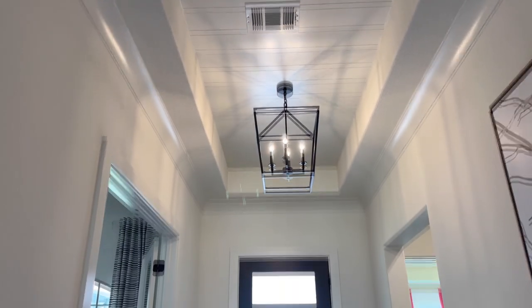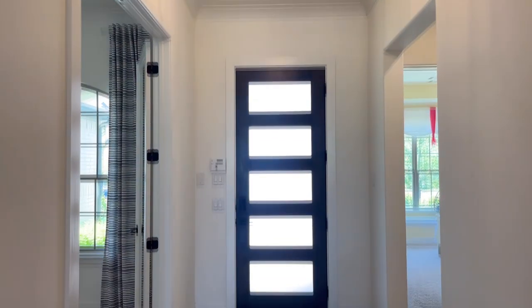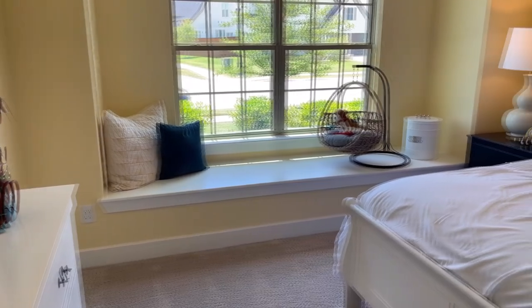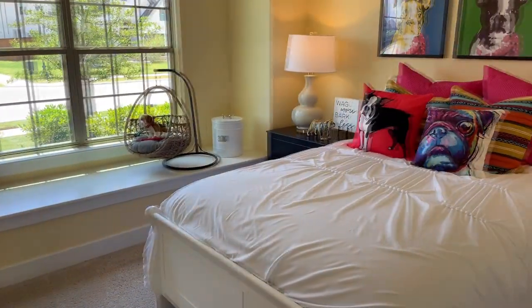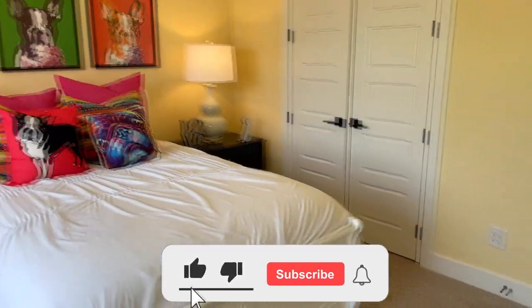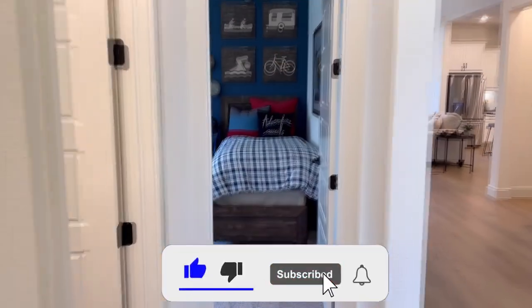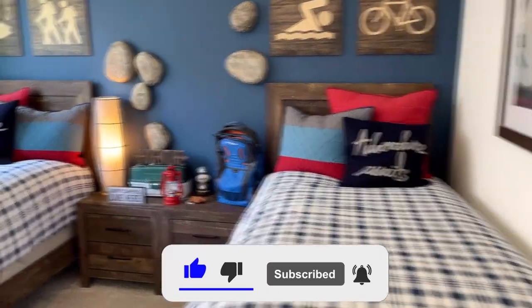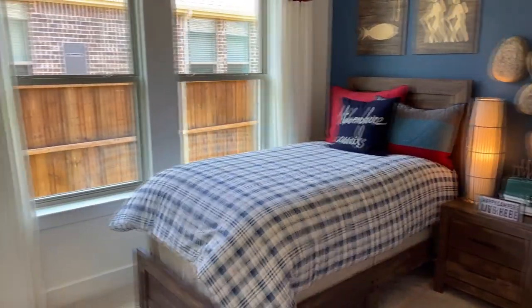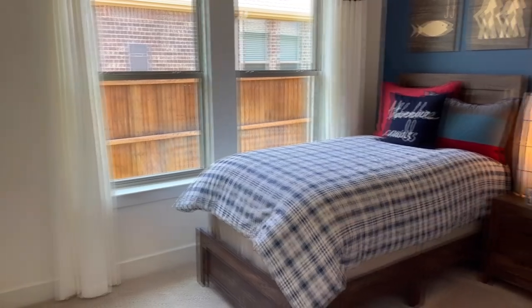Welcome inside The Laurel Model by Chesmar Homes. The first thing you're going to notice as you enter this home are some of the amazing details this builder has incorporated, with the shiplap ceilings as the main focal point of the entry. Now, this home offers a split bedroom floor plan. As you walk into this home, on your left-hand side you'll have your two primary bedrooms split with a full bathroom. Let's take a look at those.